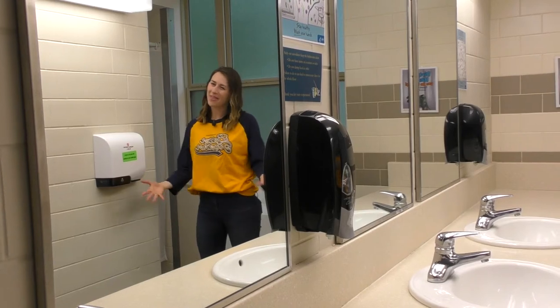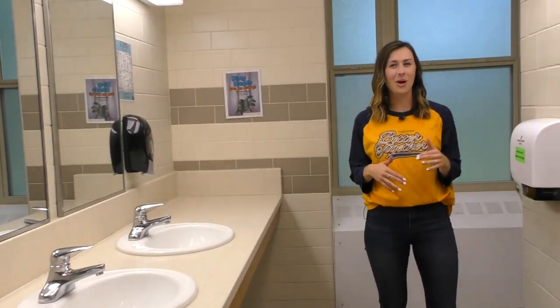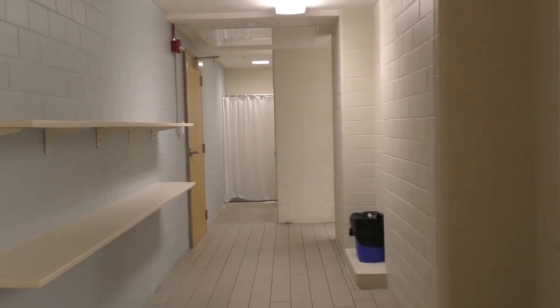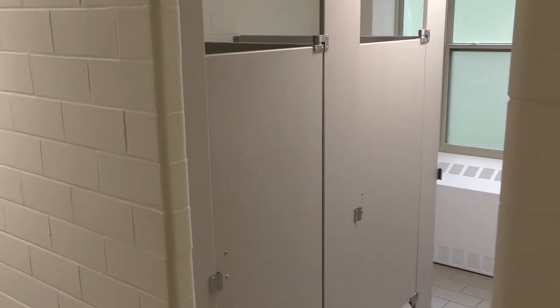So we are in the bathroom now. This is a community bathroom. There is one bathroom on each floor and the floors are separated by gender. You've got your sinks, your showers, and your stalls in these bathrooms. They're pretty typical of a community bathroom.